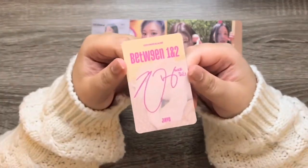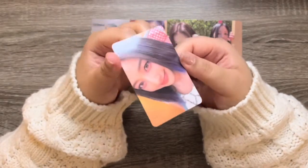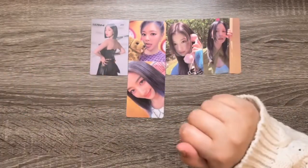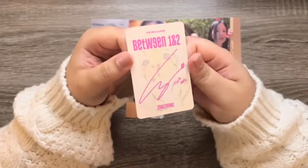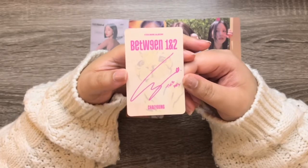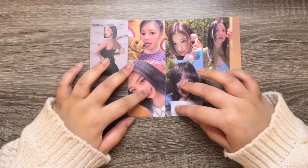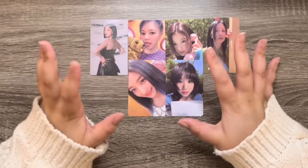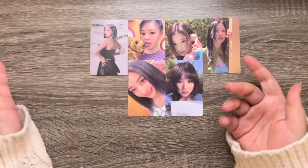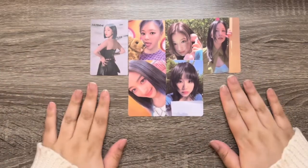Next is Jihyo — please be different. Oh no, oh man, okay. And last we have Chaeyoung — oh my goodness, I've pulled so much of her. Oh man, it's this one again. It's crazy, there are so many photo cards and I keep pulling the same ones, even from the Target ones. I just have such bad luck. Here are the last pulls.